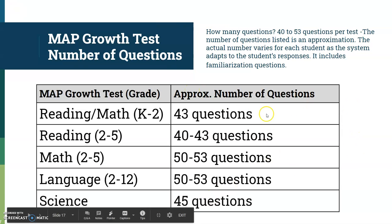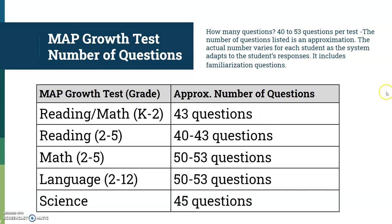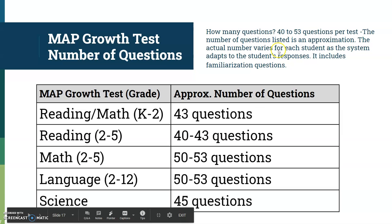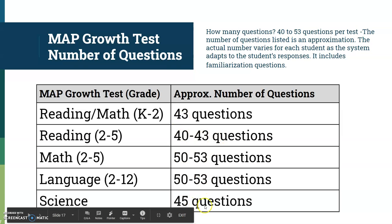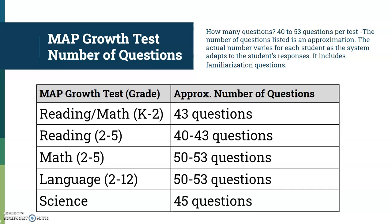Students always want to know how many questions they're going to have. This reference document gives you all the information you need about the different tests. The number of questions listed is an approximation because the actual number varies for each student as the system adapts, but most will be right on. Knowing your test duration helps you gauge how your students are working in a timely fashion.